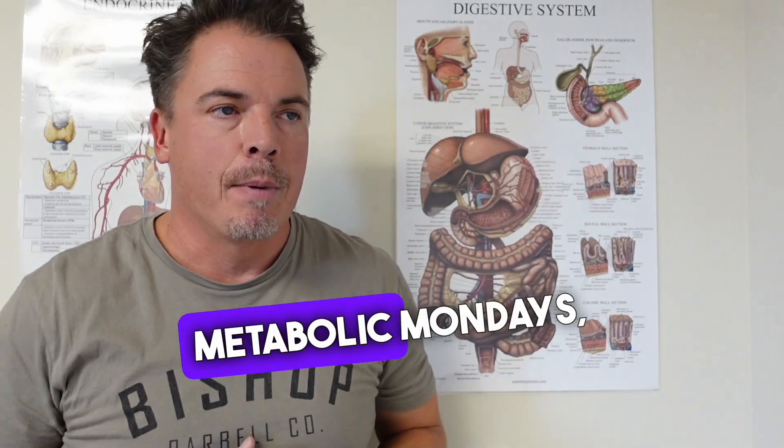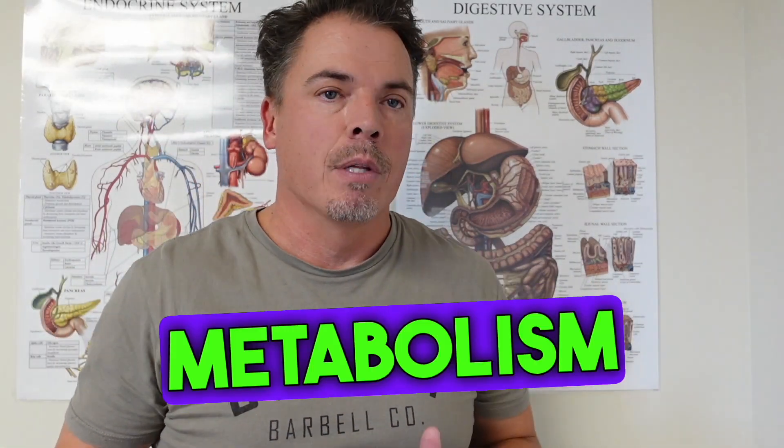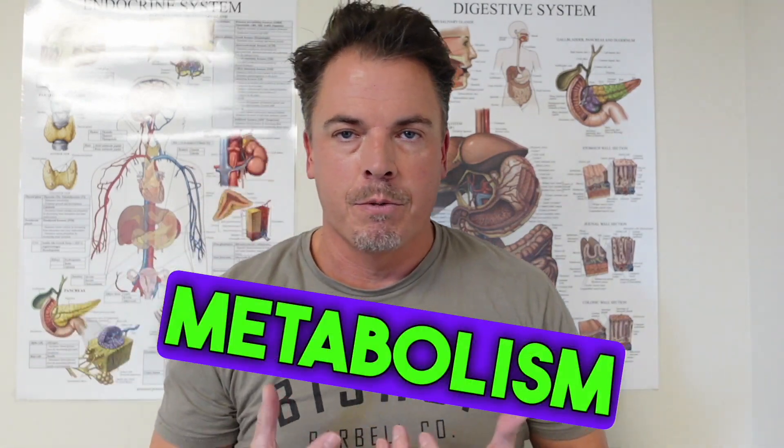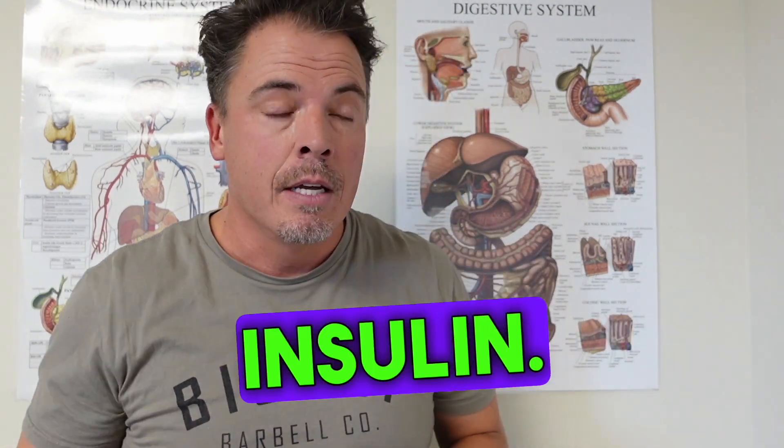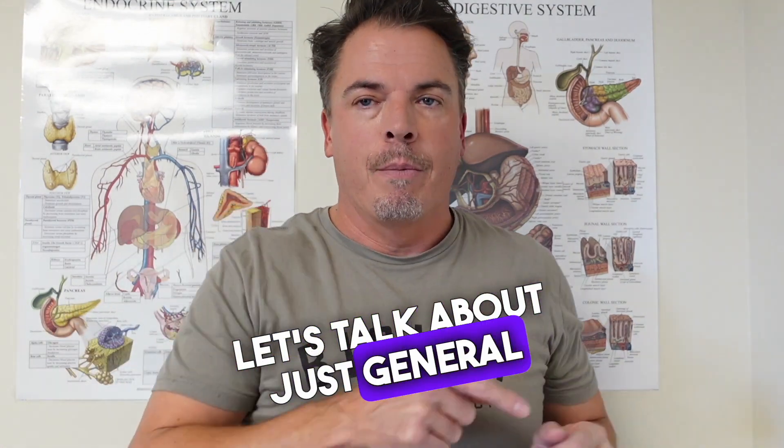Hey, I want to start with something called Metabolic Mondays, where we're going to talk about metabolism and little bits and pieces of metabolism so that you can better understand how to take care of yourself. Today, we're going to talk about insulin. Before we do that, let's talk about just general metabolism.